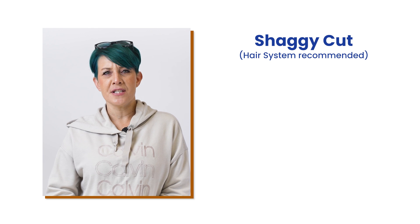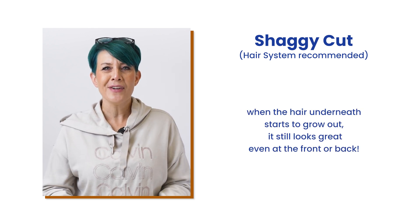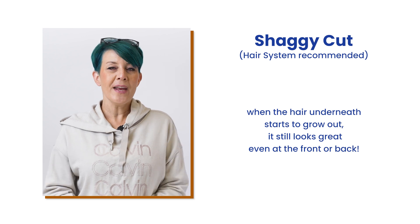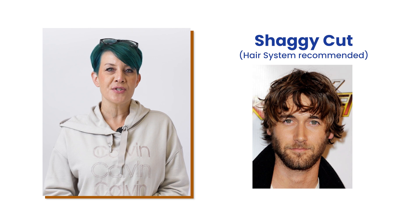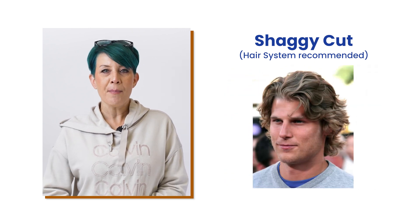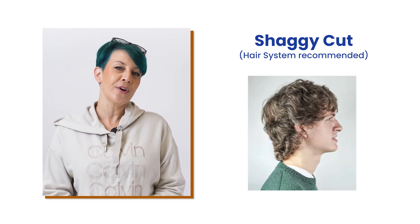If you want something on the shorter end of the long hair spectrum, like a shaggy cut, go for a hair system. The great thing about a shaggy cut is that it looks great even at the front or back. When the hair underneath starts to grow out, the back starts to rise because the hair is so long, and you don't see that gap between the hair and the thinning area that often occurs with other hairstyles.